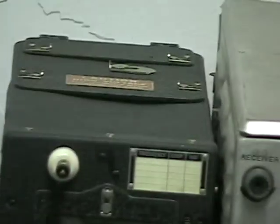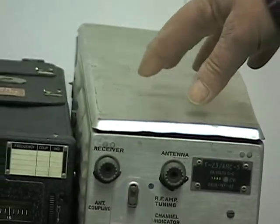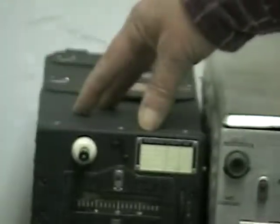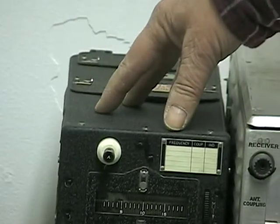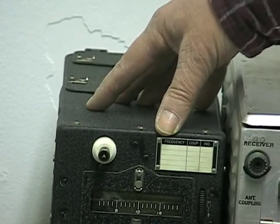Over here we have two transmitters. This would be the VHF transmitter that would be used for plane to plane talk, and this would be the short wave transmitter that would be used to communicate to the tower or to base.